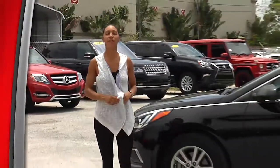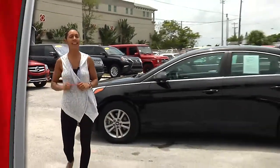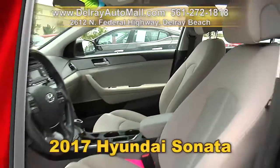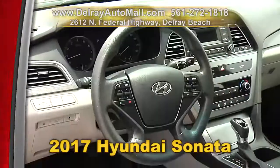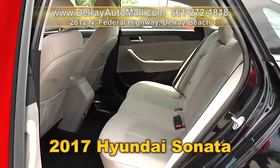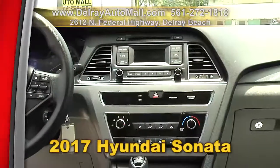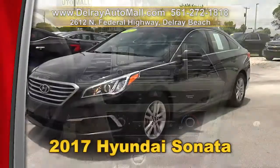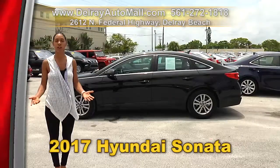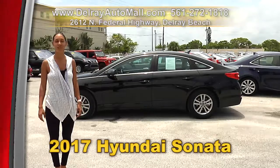It's everybody's favorite — a roomy family sedan with great gas mileage. Check out our 2017 Hyundai Sonata. It has a keyless entry system, Bluetooth connection, rear-view camera, the power package of windows, door locks, and side mirrors. And of course it has a balance of powertrain warranty. We're located at 2612 North Federal Highway here in Delray Beach, or give us a call right away at 561-272-1818.